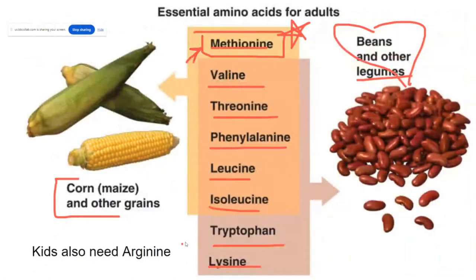Children who are growing also need arginine and will need to get arginine from their diet.